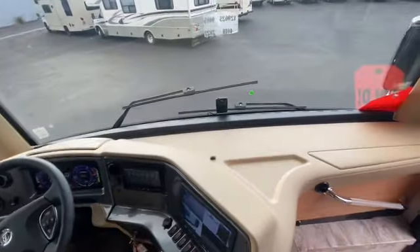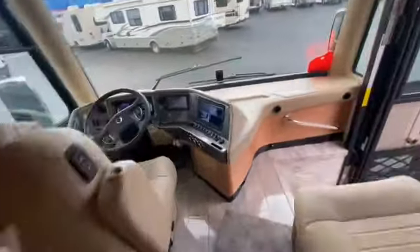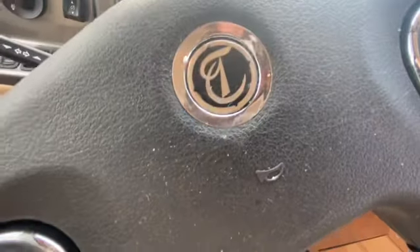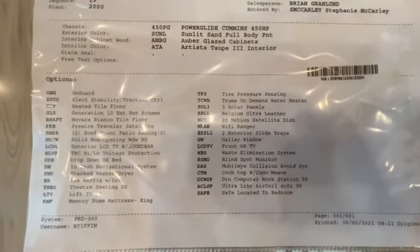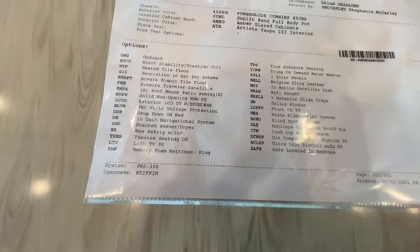One more thing — it has the MobilEye system as an option. That basically keeps you a safe distance from other vehicles. This is the Power Glide chassis — you can tell by the emblem. I have a list of options here that I'll photograph and send over as well. Looking at the options list: 450 horsepower Power Glide engine, blind spot monitor, MobilEye system, convection microwave and oven. It also has a Wi-Fi booster, three solar panels, and a tire pressure monitor — which is something new.